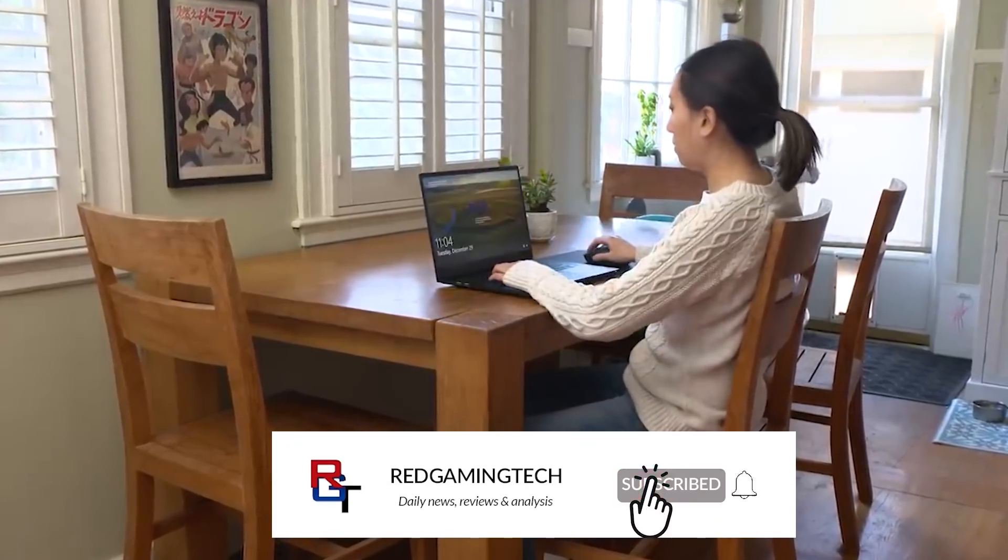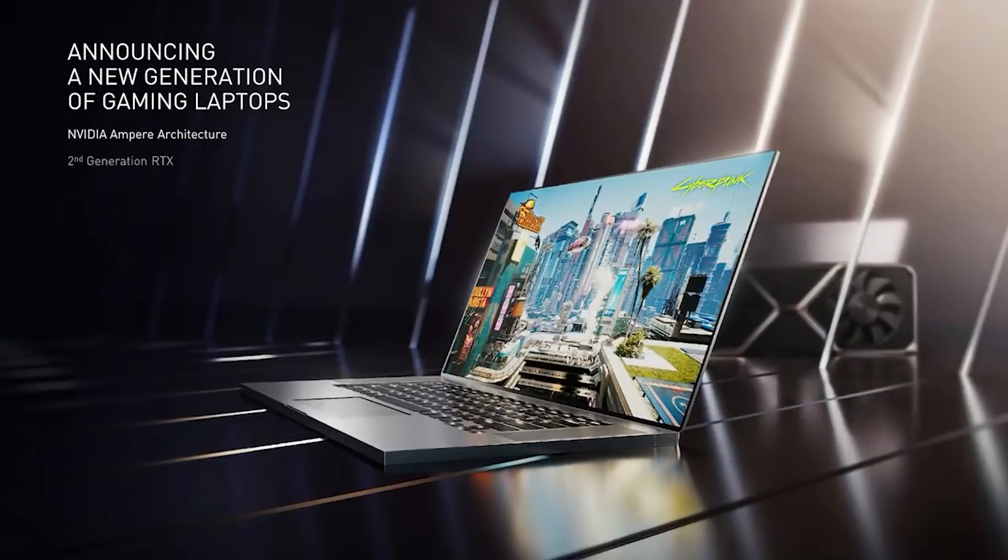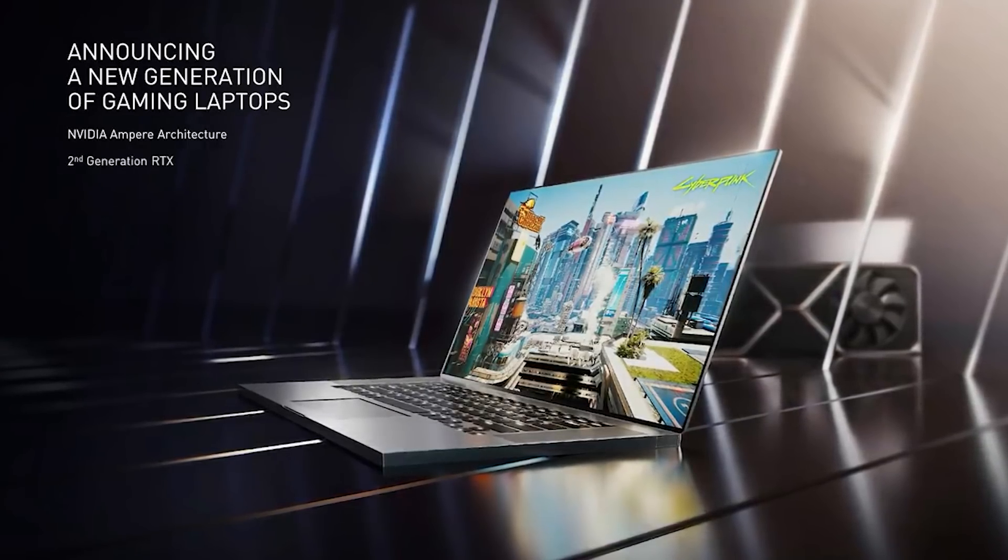Thank you so much for watching. As always, your support is hugely appreciated. Do remember to like and subscribe if you haven't done so already — it helps out a great deal. I'll see you next time. Bye-bye.